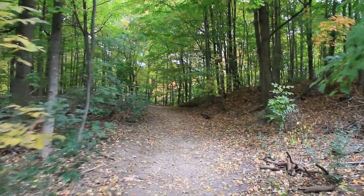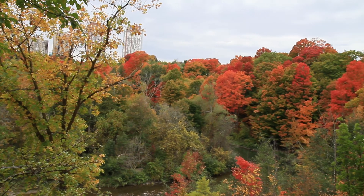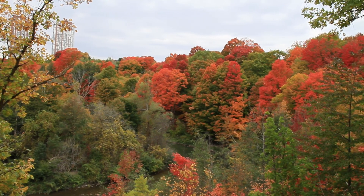Part way along this trail we can take a short detour to a spot where we get a nice view over the valley. The fall colours look lovely from this viewpoint.